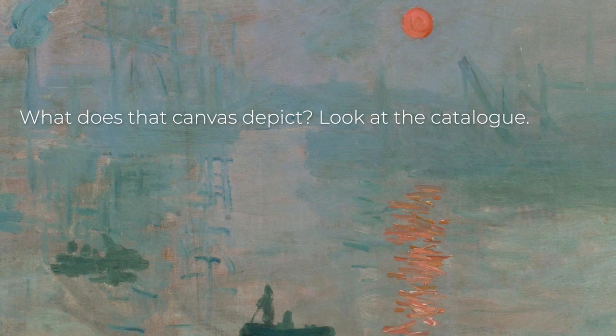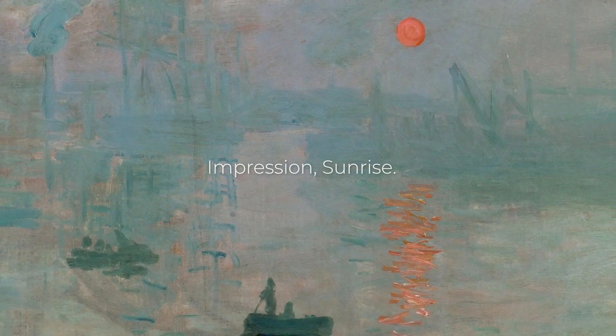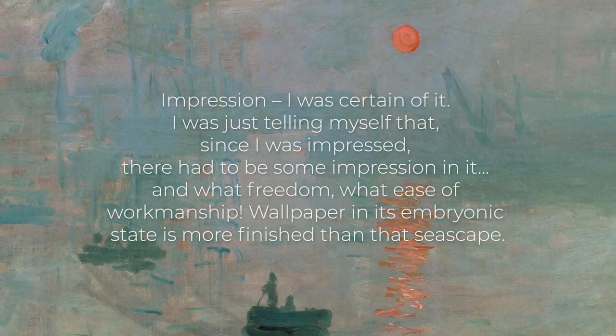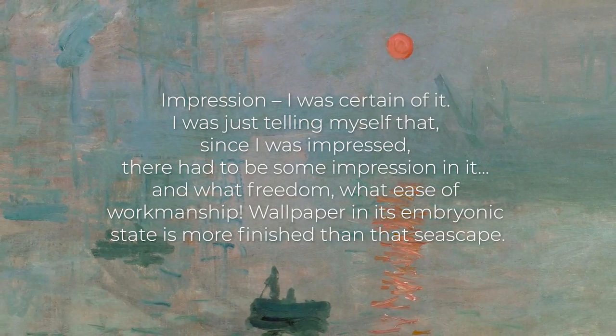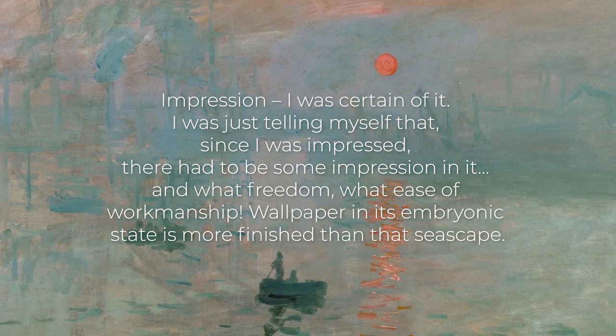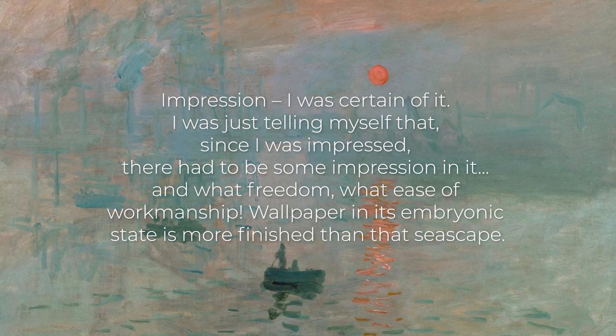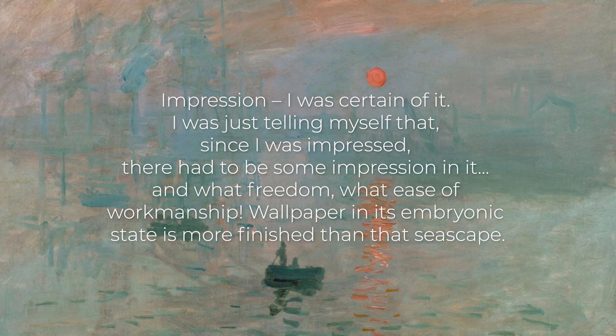What does that canvas depict? Look at the catalogue. Impression sunrise. Impression — I was certain of it. I was just telling myself that, since I was impressed, there had to be some impression in it. And what freedom, what ease of workmanship. Wallpaper in its embryonic state is more finished than that seascape.